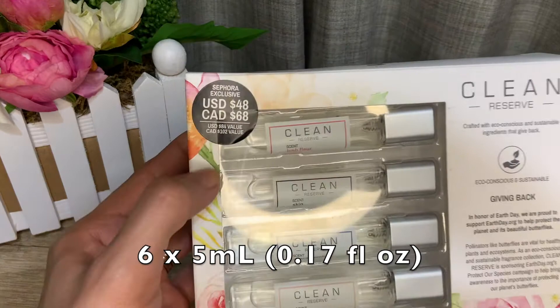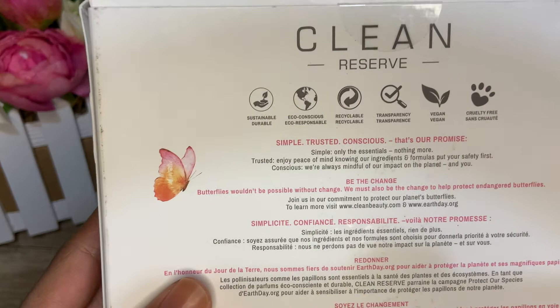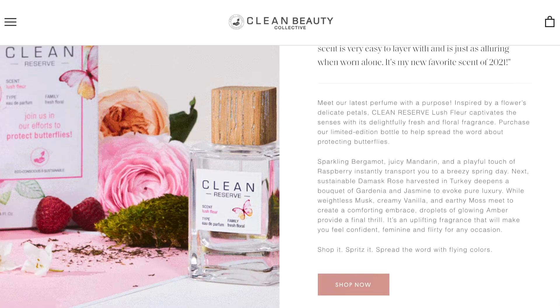Going back to this set — it has six fragrances and retails for $48 USD or $68 Canadian dollars. This company is all about sustainability, eco-consciousness, recyclability, transparency, and being vegan and cruelty-free. They partner with EarthDay.org and create fragrances around a theme. For Earth Day 2021 it was about saving the butterflies, and Lush Flora is the scent created to commemorate this.